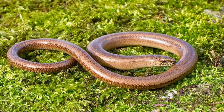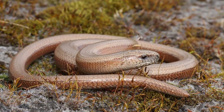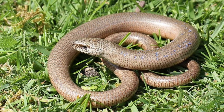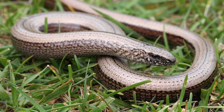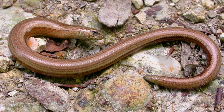Slow Worms are diurnal, keeping them active predominantly during the day. Slow Worms may live longer than any other lizard, reaching a total lifespan of over 30 years outside of captivity. Slow Worms can also detach their tails while escaping predators, so they can grow it back.